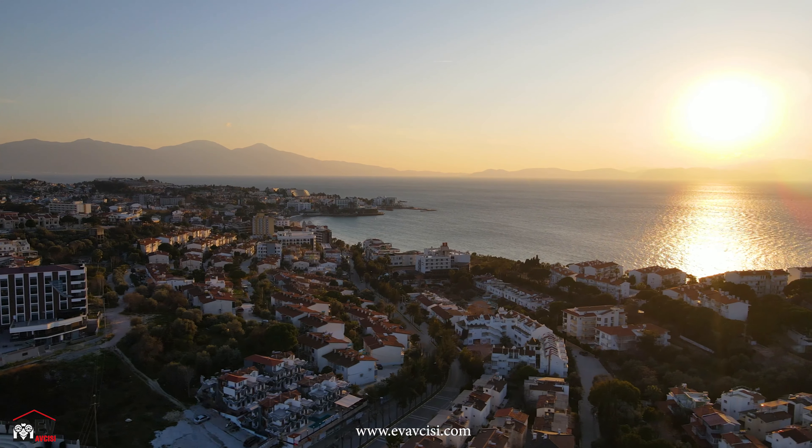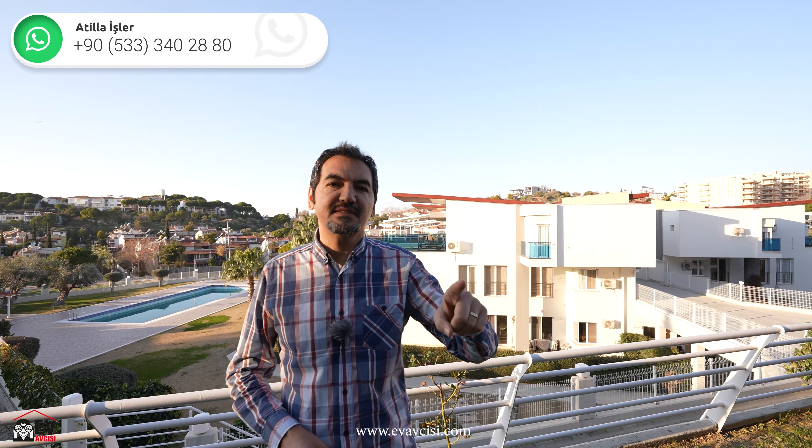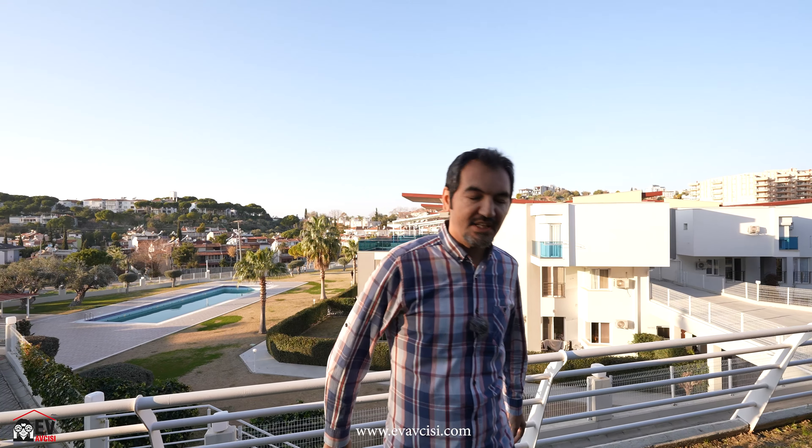Evimizin özelliklerini söylemek istiyorum: 250 metrekare arsa payımız var. Bahçe kullanımı size ait, 110 metrekare bahçemiz var. 140 metrekare net kullanım alanımız var. 3+1 daire, 2 tane banyo tuvaletimiz var. Hemen evi inceleyelim.